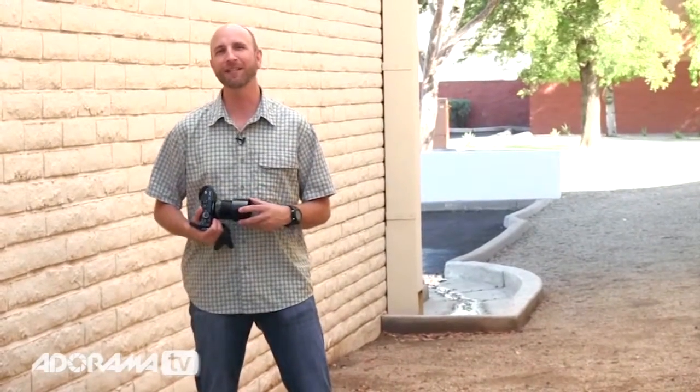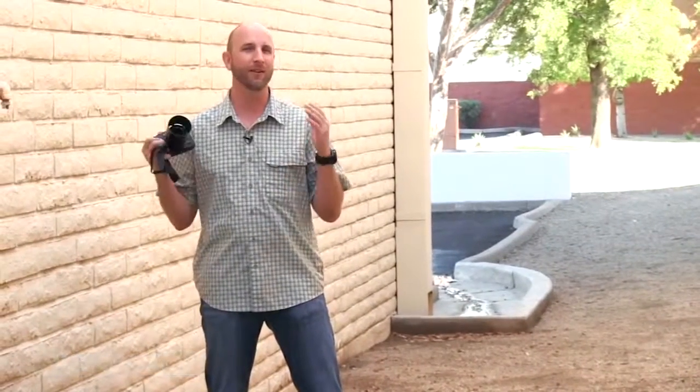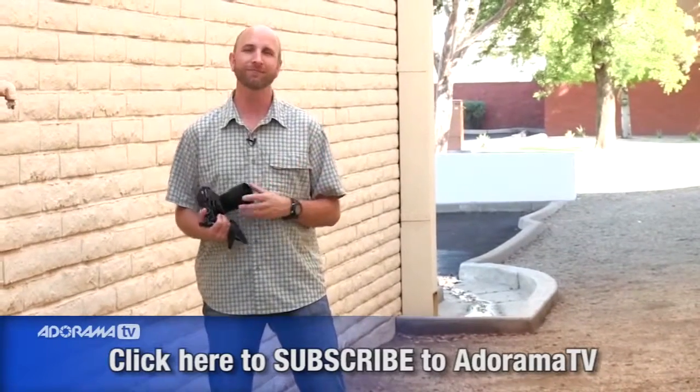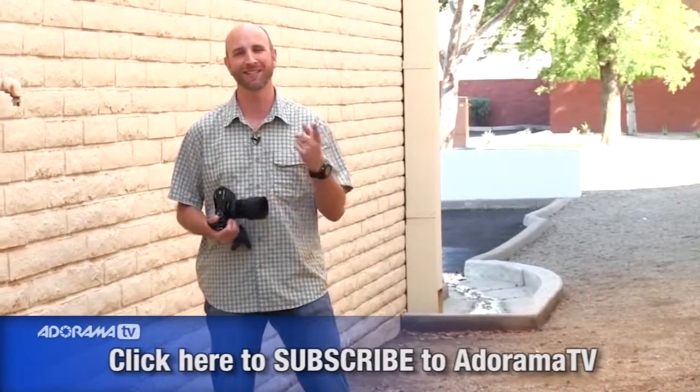Thanks for joining us this week. Tune in next week for another episode of Exploring Photography right here on AdoramaTV. Don't forget that you can subscribe so you don't miss a single episode. It's going to be awesome and it's free. Thanks for joining us and I'll see you again next time.